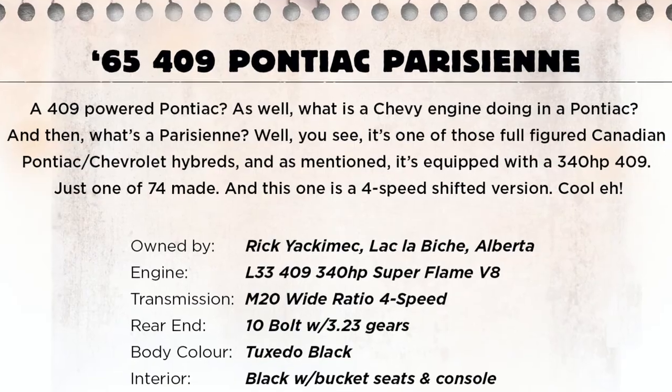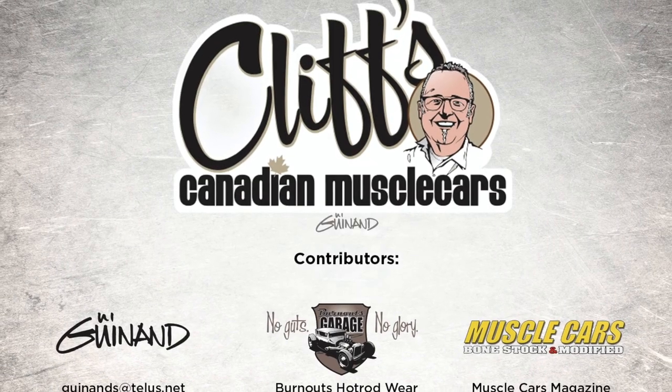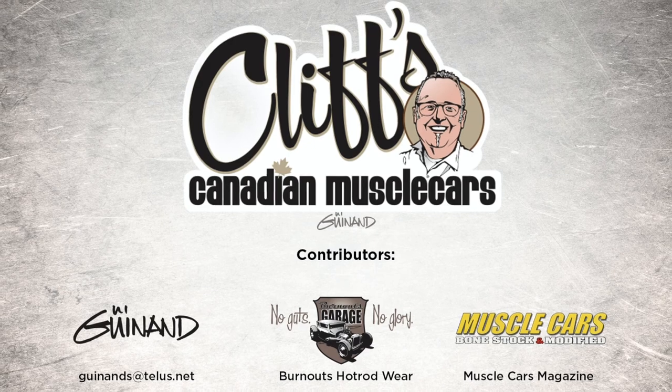And you can read all about it in the summer of 2019 issue of Muscle Cars magazine.